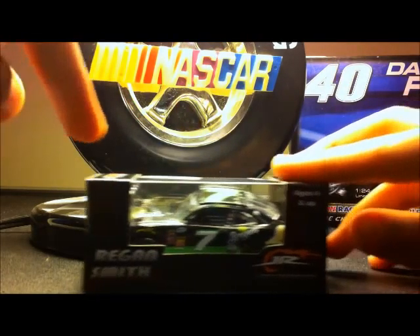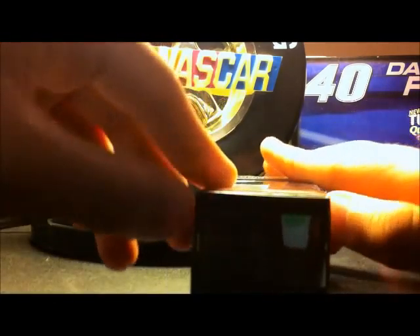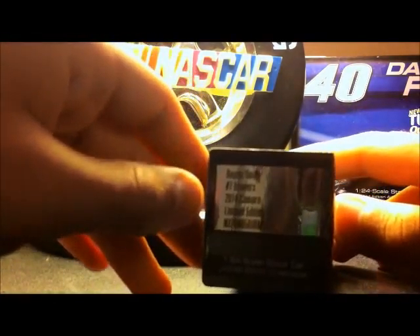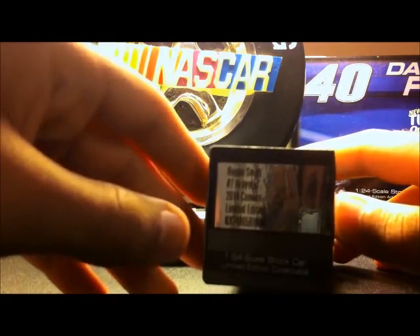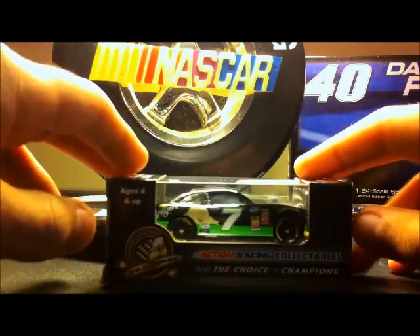Let's do a 360 review of the box. Regan Smith, Junior Motorsports, ages four and up. It says Regan Smith, number seven, Breyers 2014 Camaro, limited edition. Action Gold Series, still the choice of champions, ages four and up.